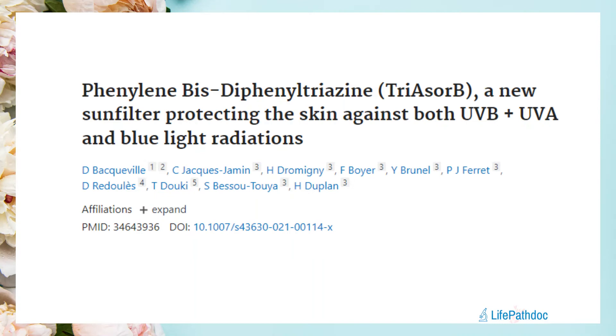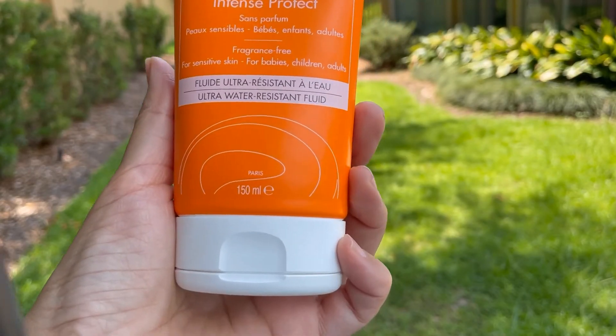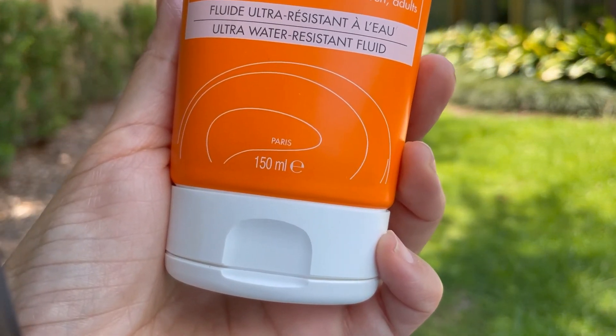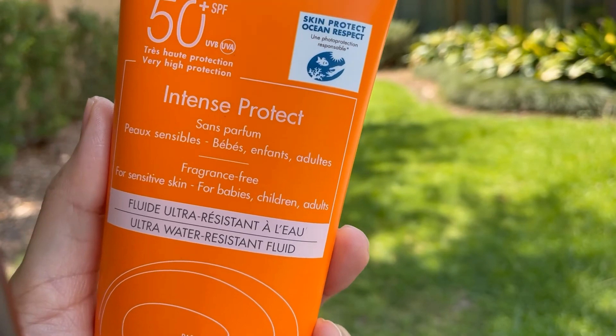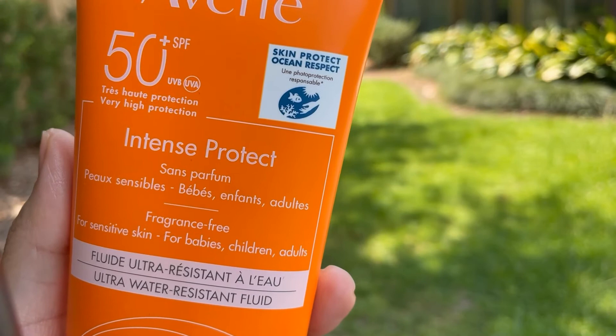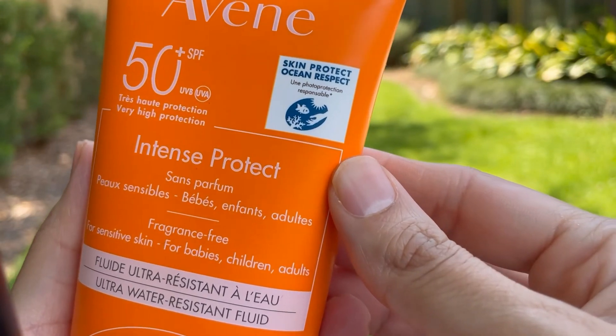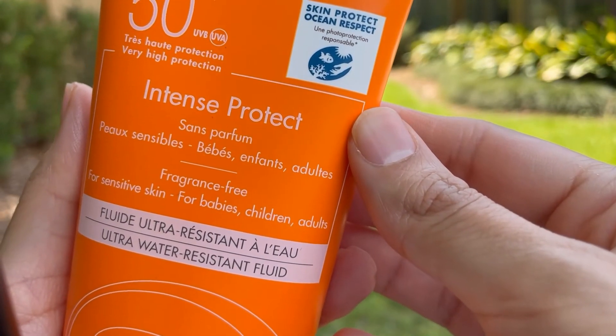There is a study on Triazorb and its protection across different wavelengths of light — I'll leave a link in my blog and on my YouTube channel. This sunscreen comes in a 150 ml tube, so you get a lot of product for the price, which ranges from about $13 to $24 depending on where you buy it. The packaging highlights Triazorb and HEVL protection, and the brand also claims it is reef safe.